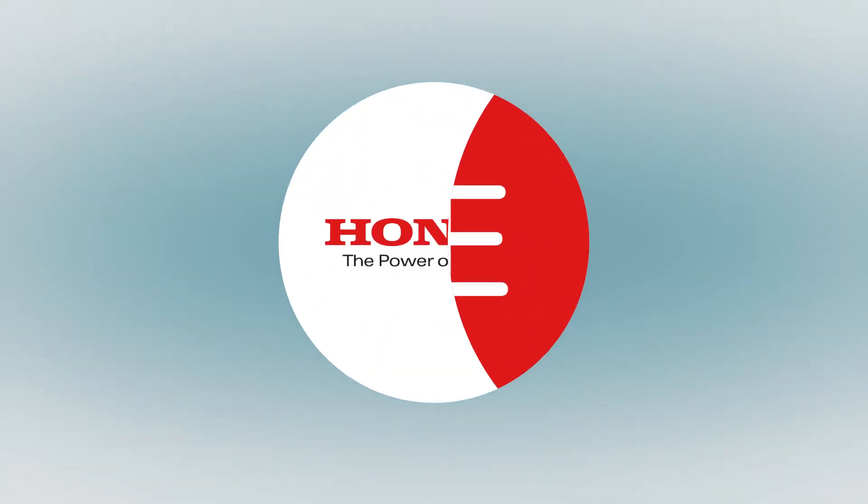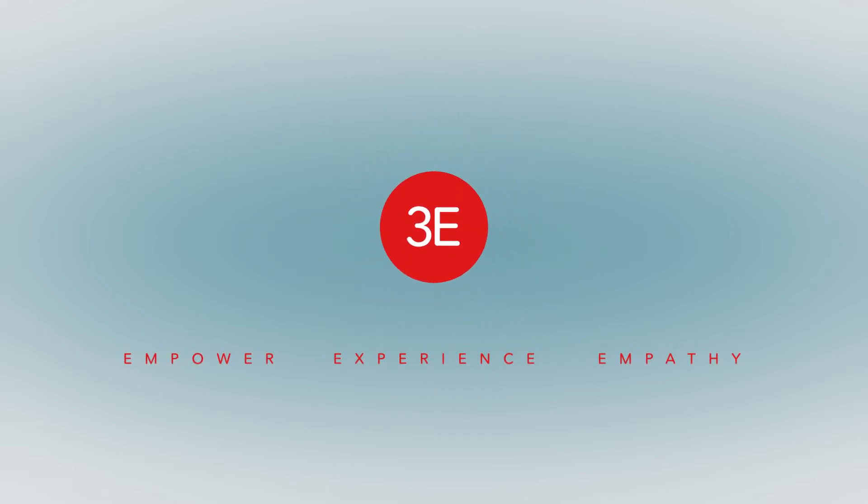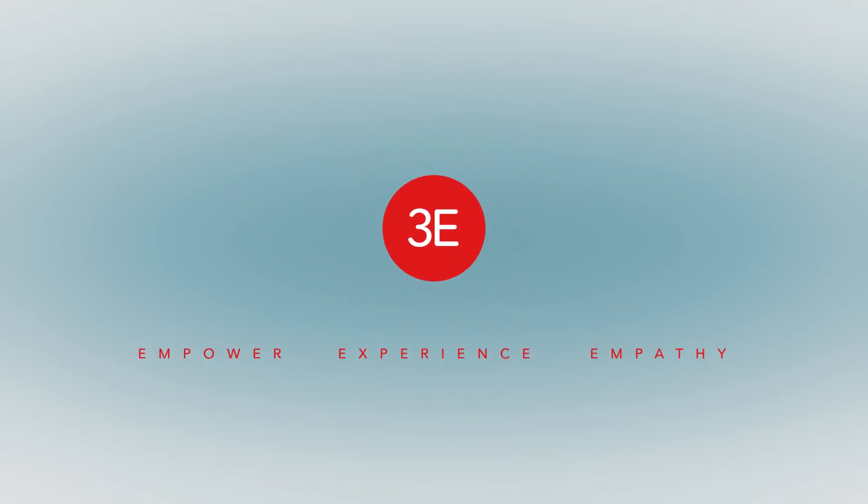This could be used not only at home, but in any type of commercial application as well. The D1-8 is part of Honda's 3E Robotics Concept. The three Es stand for Empower, Experience, and Empathy.